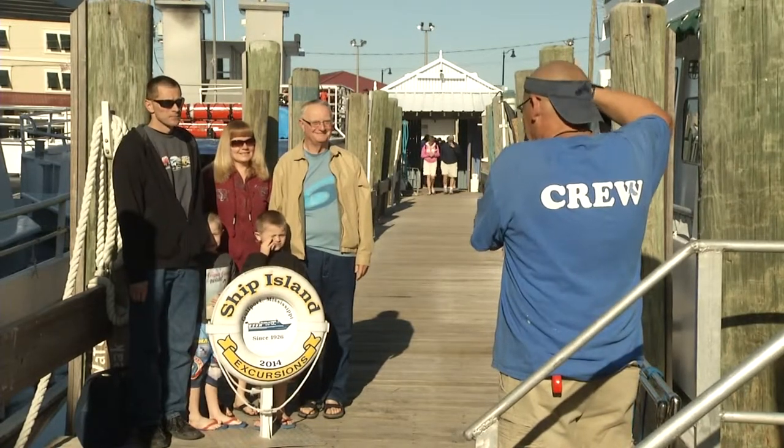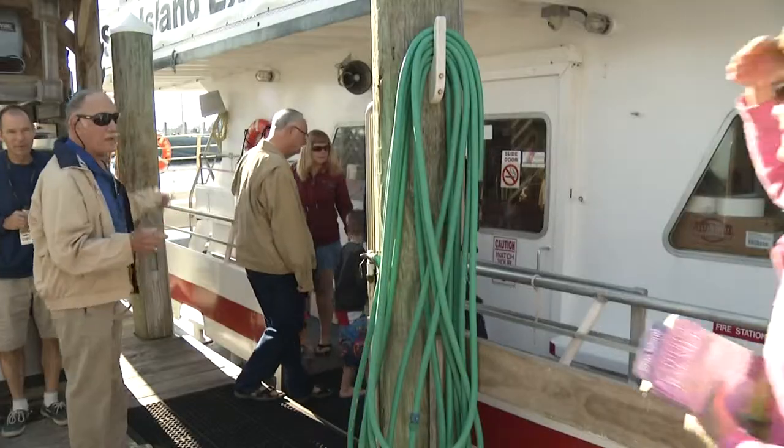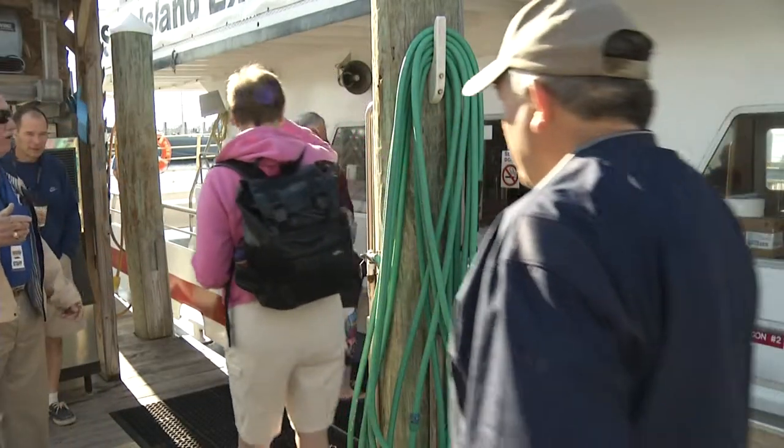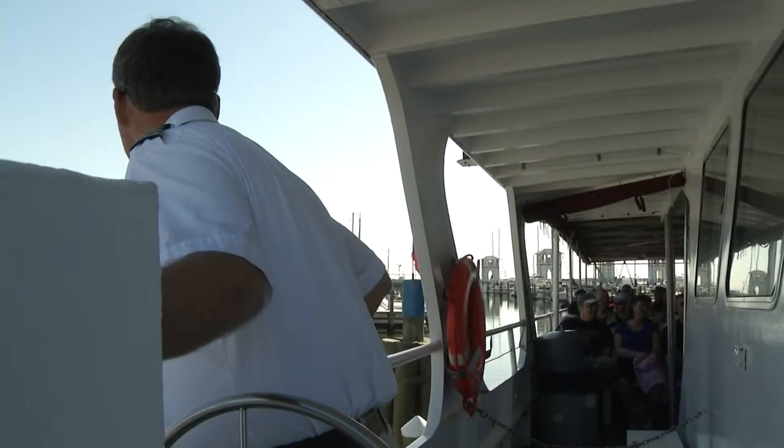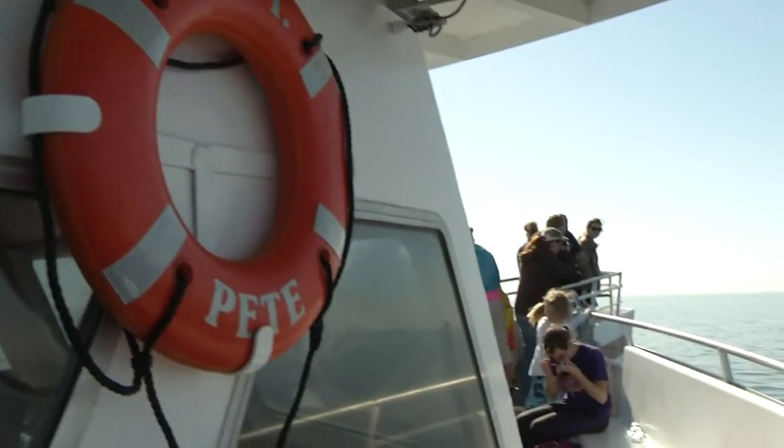Our trip to Mississippi's Barrier Islands begins in Gulfport. Excited to spend a day at the beach, families board a ferry for the 11-mile journey. The trip takes about an hour and is a great part of the experience.